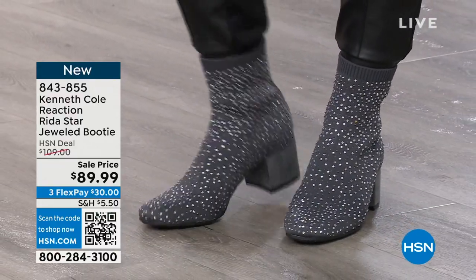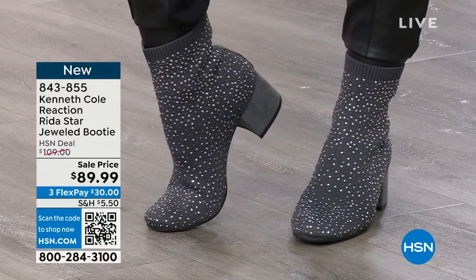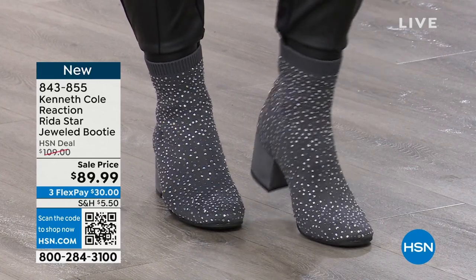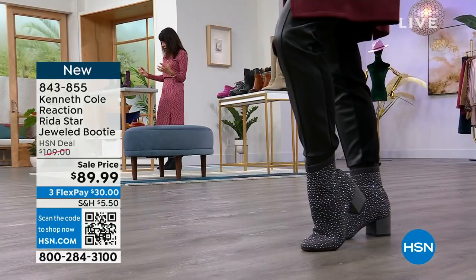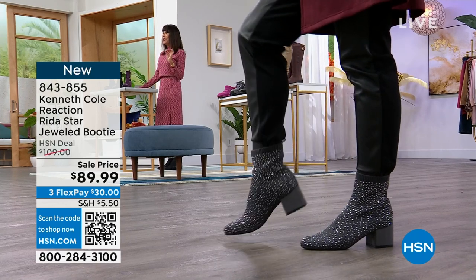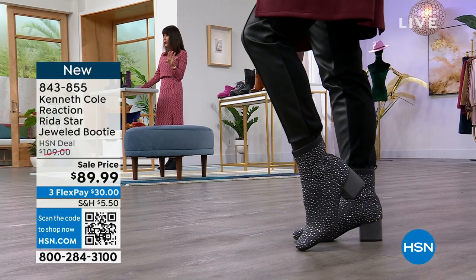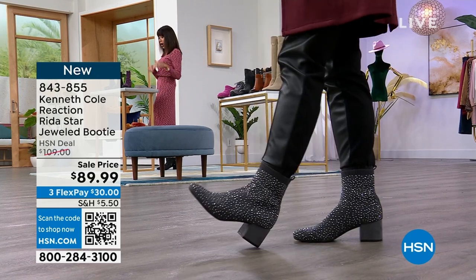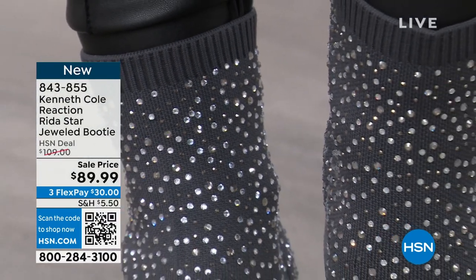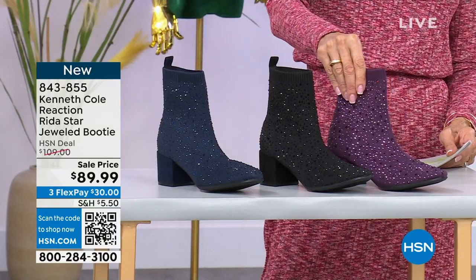You can see as Piper moves — Piper, by the way, is a nine — how they're moving with you from the vamp, from around the ankle. Available in sizes five and a half, six, 10, 11, 12, medium. You have your half sizes up to 10. Definitely run a true size. I'm in the black. Check out these other gorgeous colors: a stunning dark purple available for everyone.